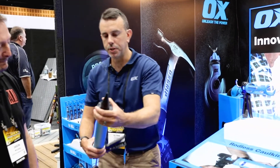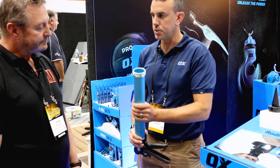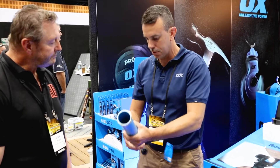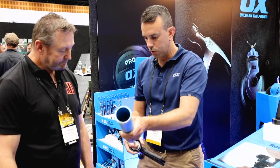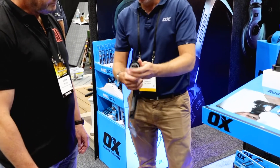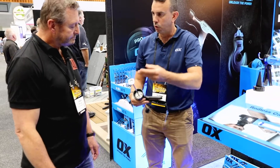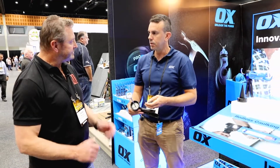The feature I wanted to point out is that this gun can be used in dual applications. We're talking about using it for a sausage, but it can also be used for cartridge application as well. You unscrew the head — there's a clip on the front that just clips off — and then it can be used for normal cartridge application. It's really versatile.